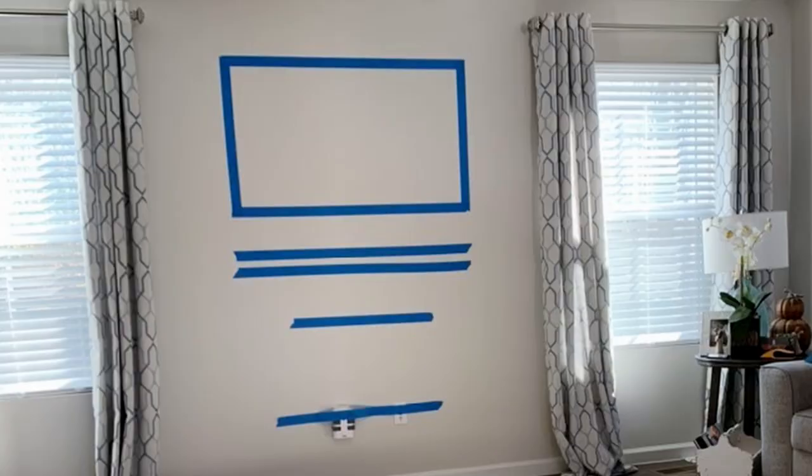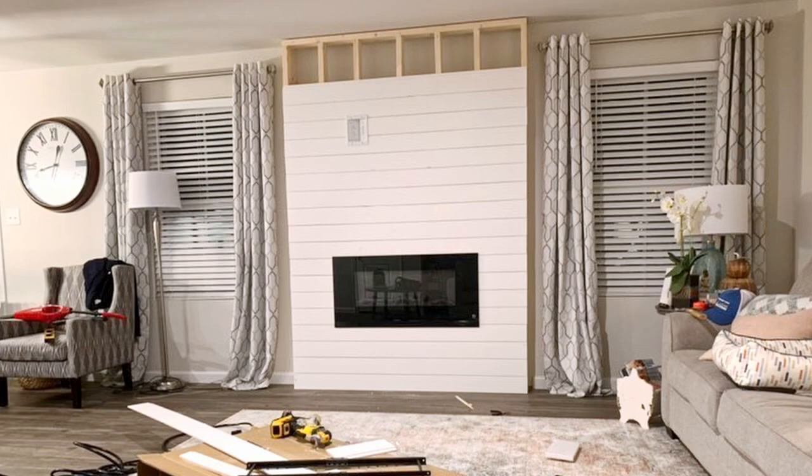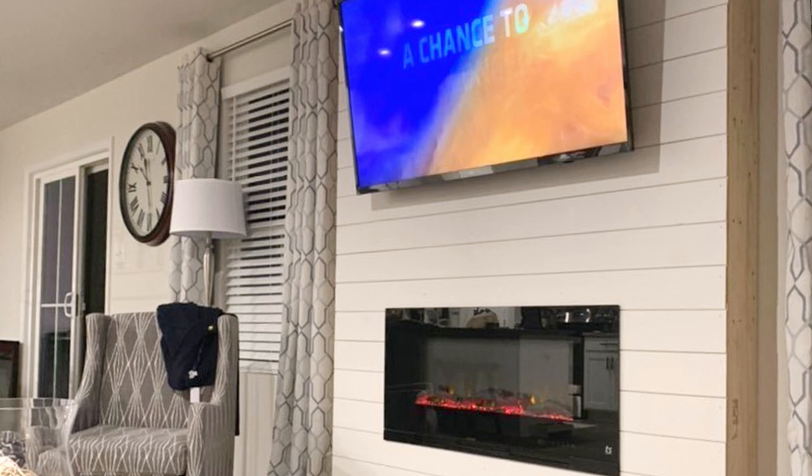So this family took on this DIY project where they built their own fireplace. It's so cool. You can see how they taped it all out and got it all ready, framed out a fireplace, and then used the beloved shiplap to build the fireplace wall. It's an electric insert there.